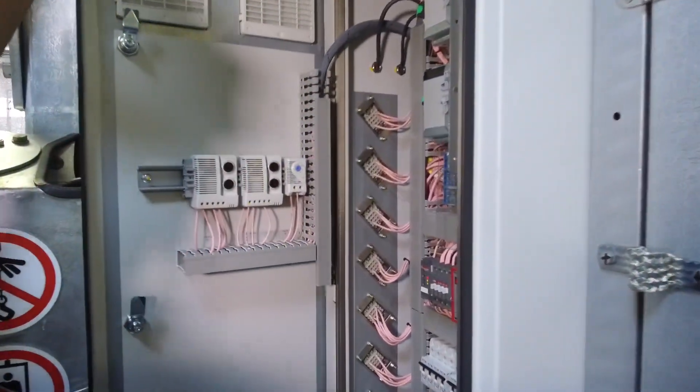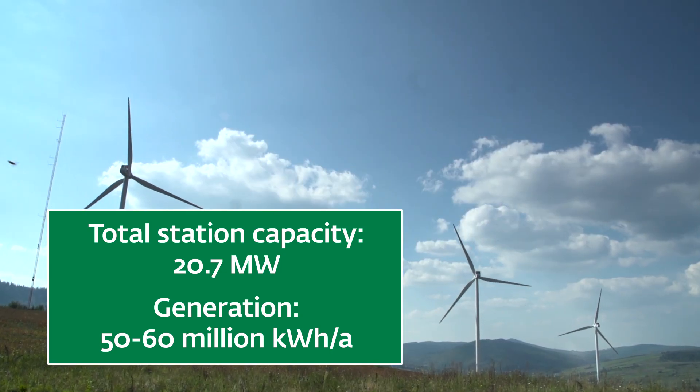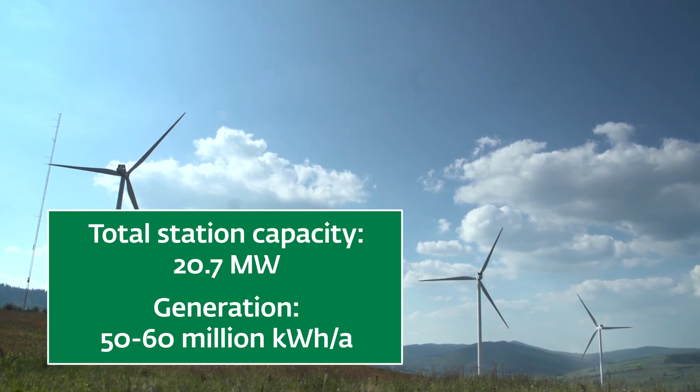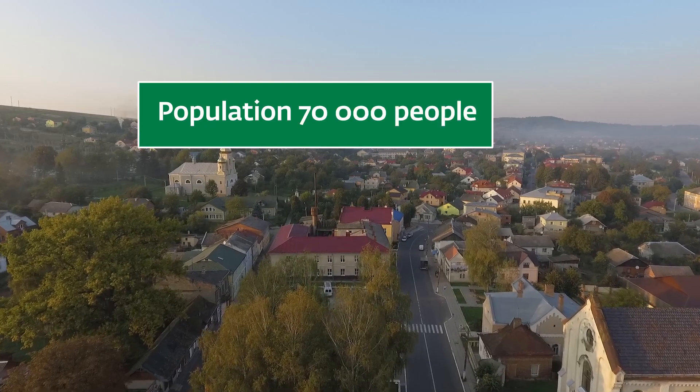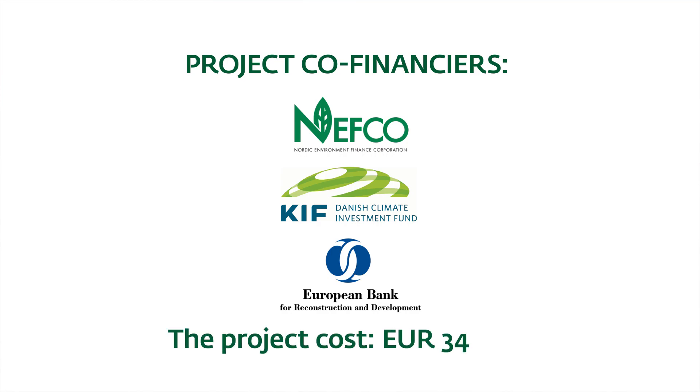Energy production will total 50 to 60 million kilowatt hours of electricity annually. This is sufficient to meet the demand of the Staryi Sambia region with a population of 70,000 people. The implementation of this large-scale project has been possible thanks to support from NEFCO, the Danish Climate Investment Fund, and the European Bank for Reconstruction and Development.